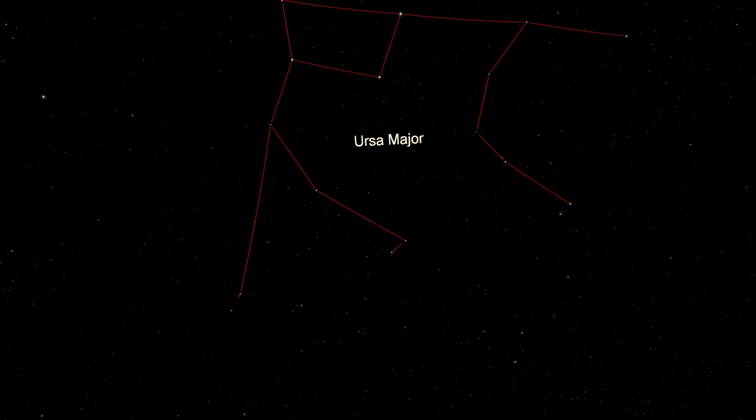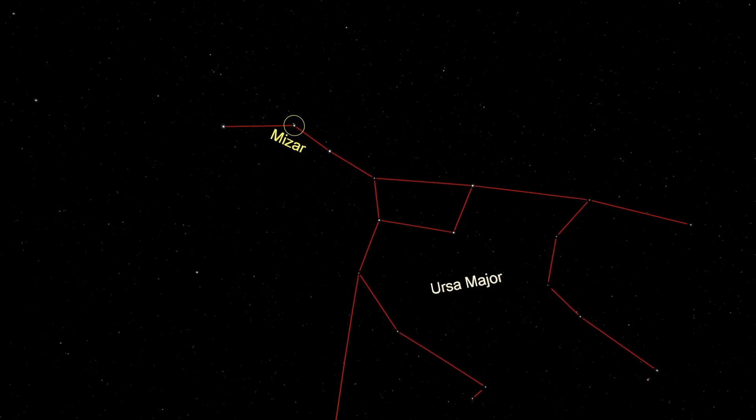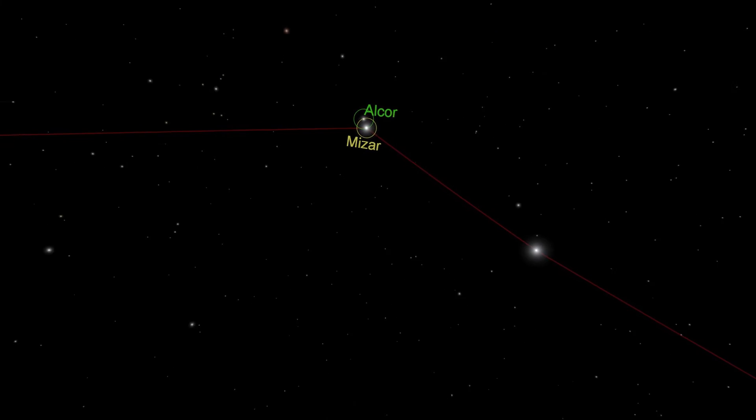A trickier star is up in the handle of the Big Dipper. The middle star of the handle is named Mizar, and sharp-eyed observers may spot a faint second star nearby — this is Alcor. Mizar and Alcor are a visual double star, meaning that with sharp vision, you can see what appears at first glance to be a single star is actually two. It's not clear yet if Mizar and Alcor are a binary — that they are gravitationally bound to orbit each other — but recent discoveries have proved that both Mizar and Alcor are themselves multiple stars. Mizar has three faint companion stars, and Alcor has one. If Mizar and Alcor are gravitationally bound, that would make them a six-star system.